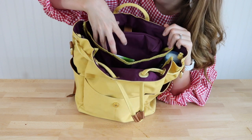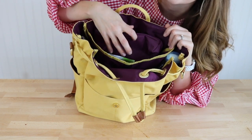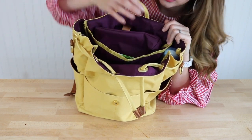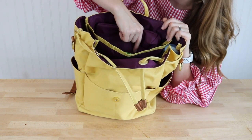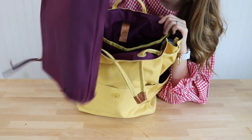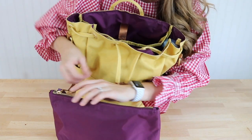This velcro tab is for either the change pad pouch that comes with the bag — which I have right here — or a 13 or 15-inch laptop, which can also fit in this back pocket. Awesome for moms who are on the go, and also for travel.